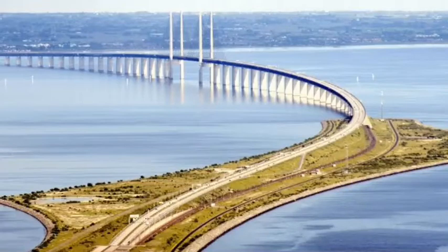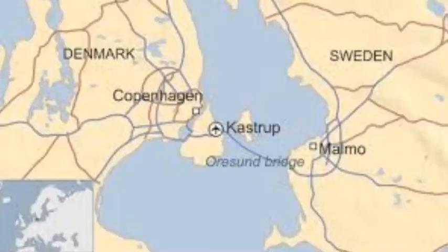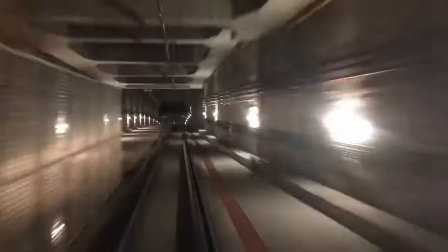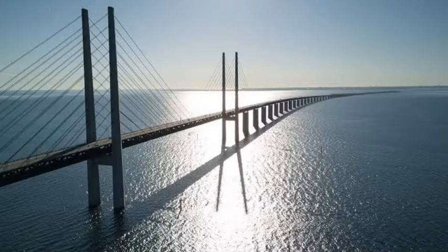The Øresund Bridge is a combined railway and motorway bridge across the Øresund Strait between Sweden and Denmark. The bridge runs nearly 8 km from the Swedish coast to the artificial island Peberholm in the middle of the strait. The crossing is completed by a 4 km tunnel from Peberholm to the Danish island of Amager. It is a four-lane, double-track road connecting Denmark and Sweden, with a total length of 7,845 m.